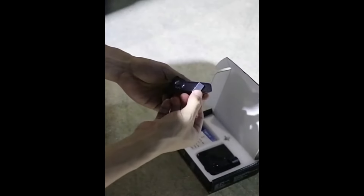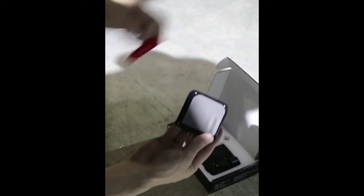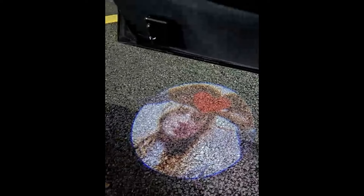Number 12. Make a lasting impression with the 2PCS Custom Logo LED Projector Car Door Step Courtesy Welcome Lights. Personalize your vehicle's welcome experience with your own logo projected onto the ground as you open your car door. These lights add a touch of sophistication and uniqueness to your ride, making every entry a memorable one. Elevate your car's style and welcome guests in style with these custom projector lights.